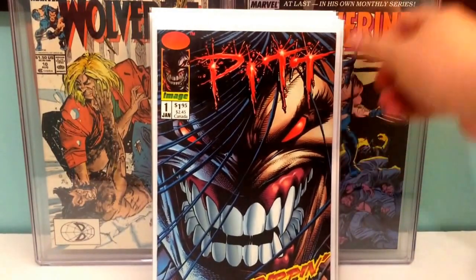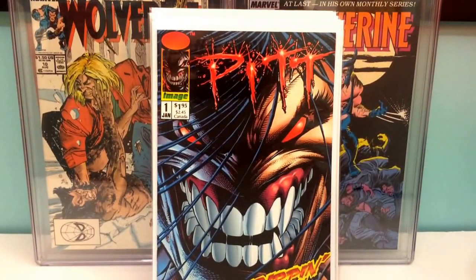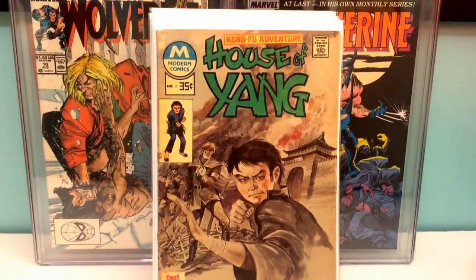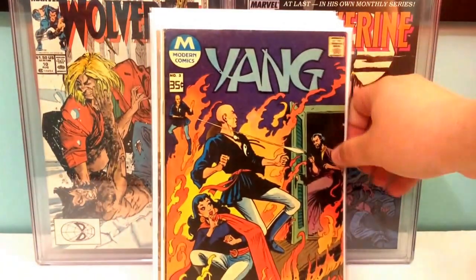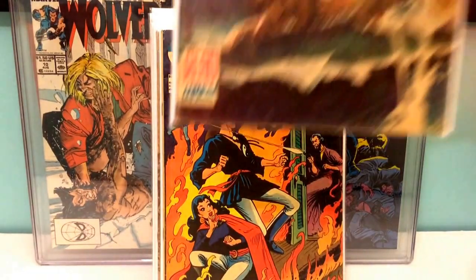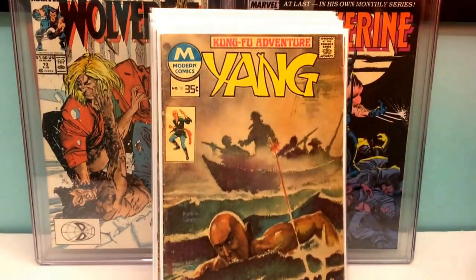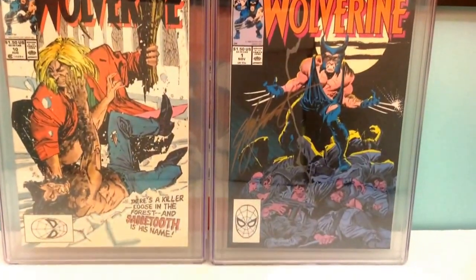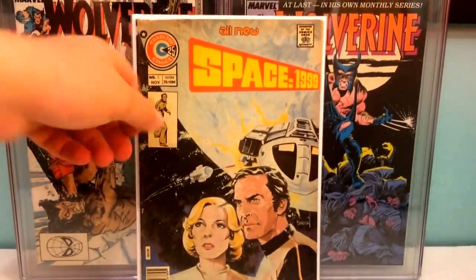Pit number one. These books are all reprints from the House of Yang — The House of Yang number two, number three, and number ten. Like I said, they're all modern comics reprints, still pretty cool books if you want to read them — pretty good reads.